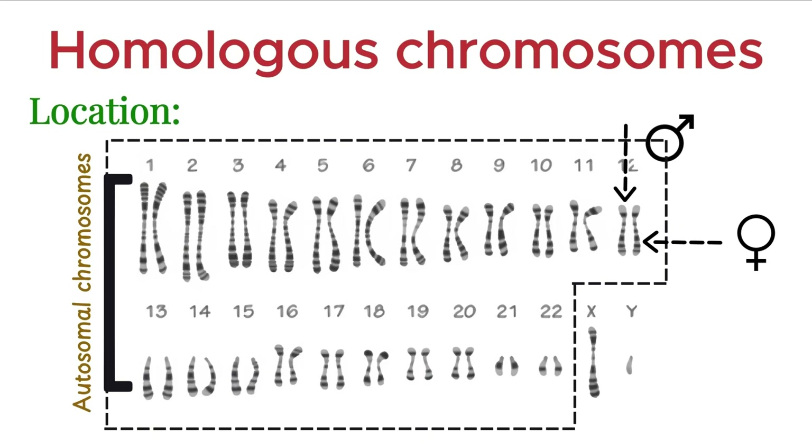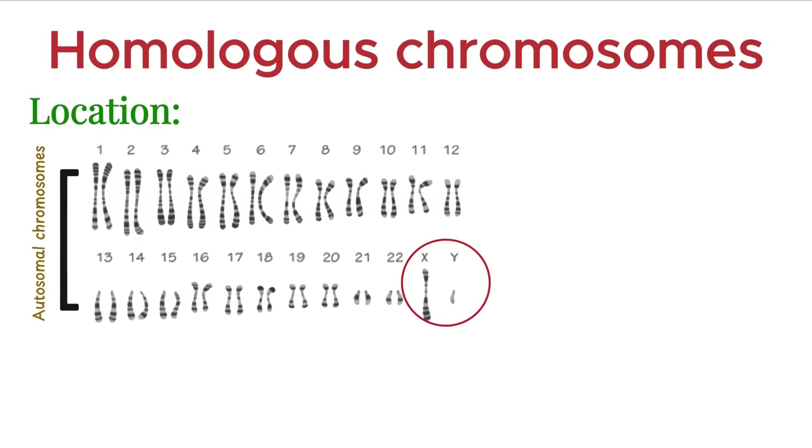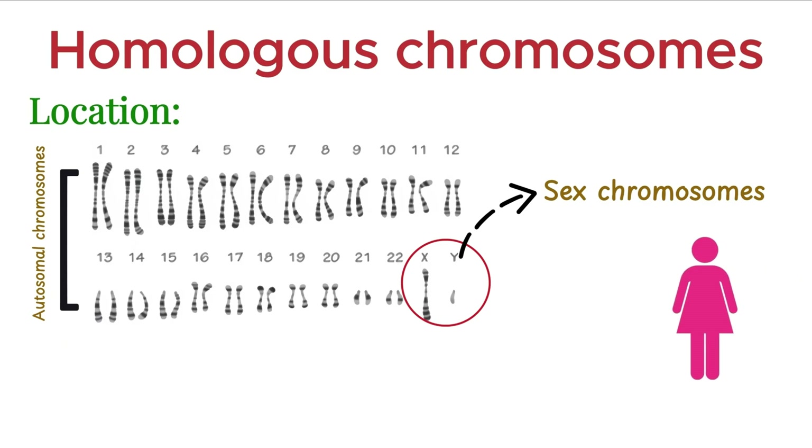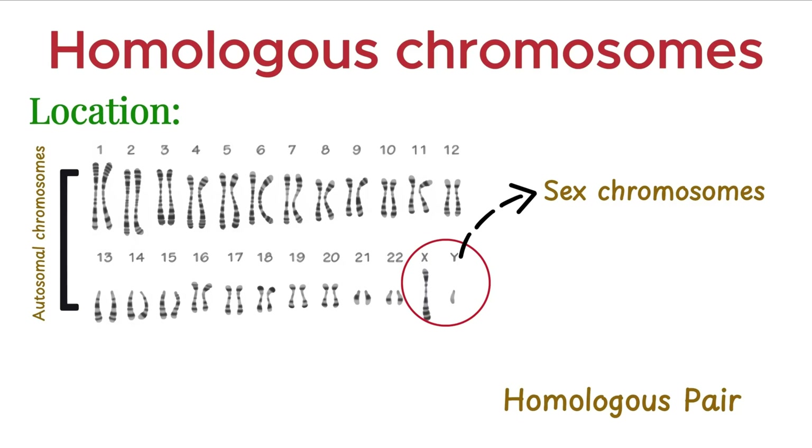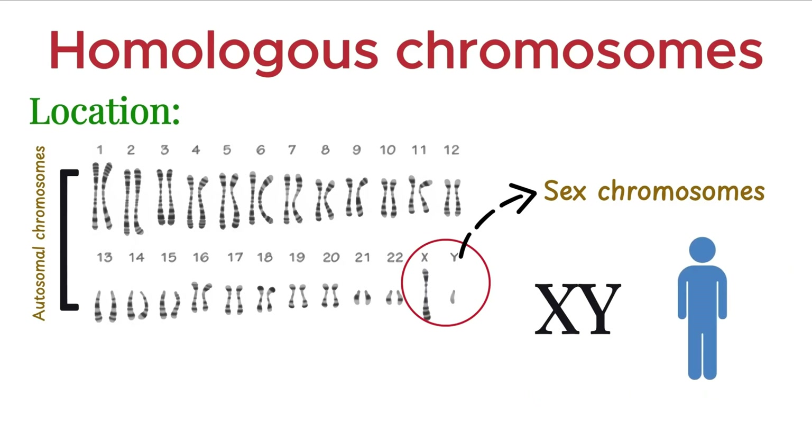They carry the same genes in the same order, though the versions of those genes might differ. The 23rd pair is known as the sex chromosomes. In females, this pair is XX, a homologous pair. But in males, it is XY, and these are not strictly homologous.